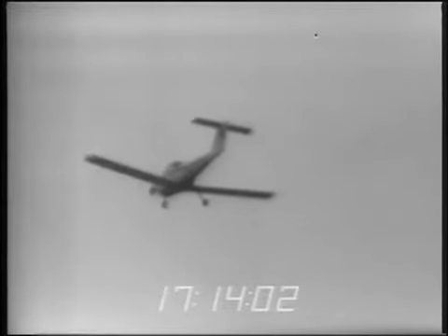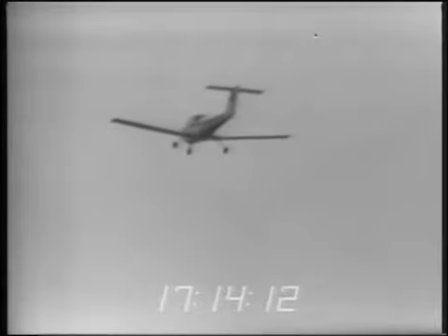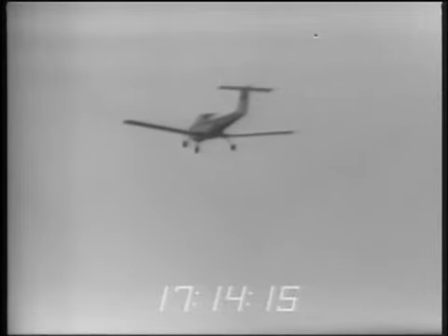That was kind of interesting in that again I'm not sure the spin ever stabilized — it appeared to continue winding up. Finally I got down to an altitude where I had to go ahead and recover. I would say the rudder is certainly ineffective — had to dump the elevator to effect recovery.